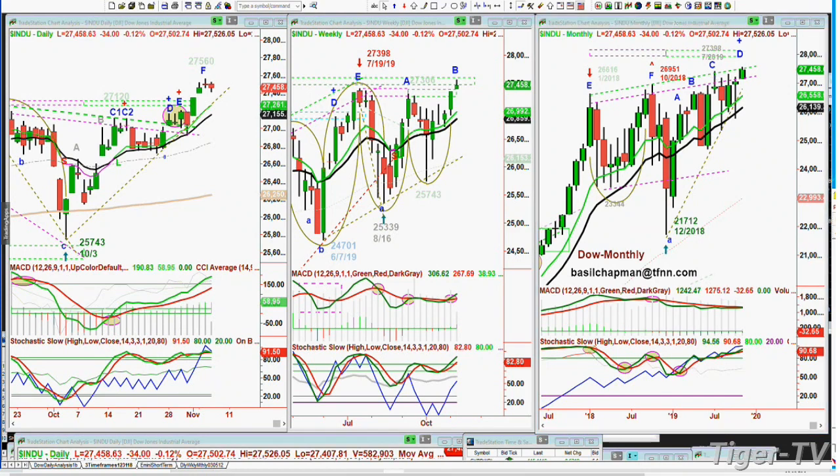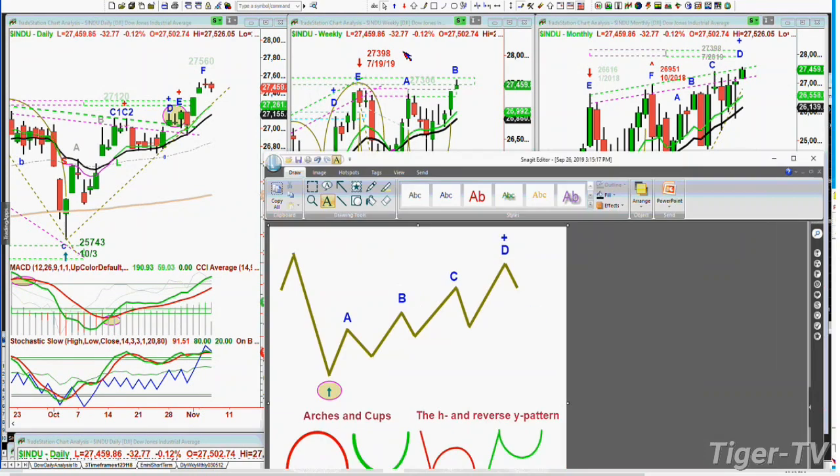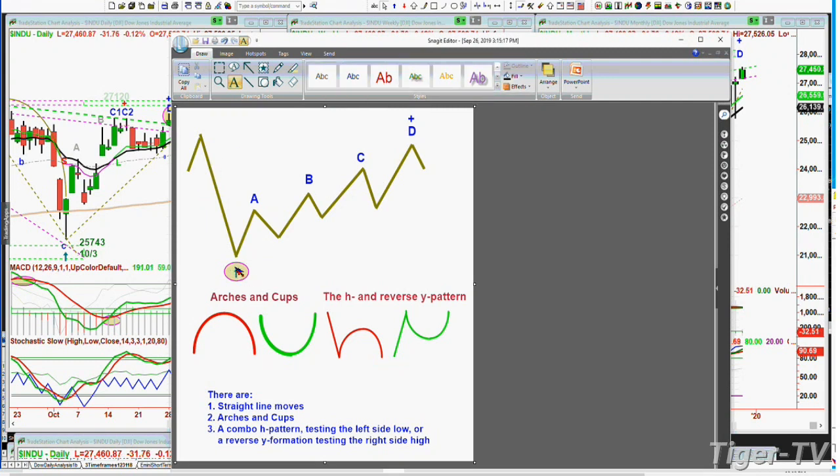Why is leg D so important? Because in Chapman methodology, from the lowest most obvious low bar, you want to start counting higher peaks. You alphabetize them A, B, C, D, E, F, G. D — the fourth highest peak — is where other things can happen. We've seen how many times that has occurred. And I'm only looking at straight-line down or up, arch formations, cup formations, and a combo.